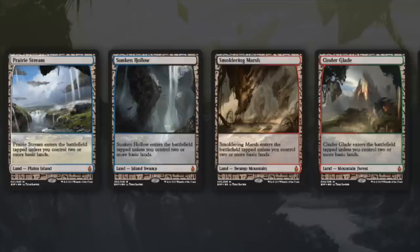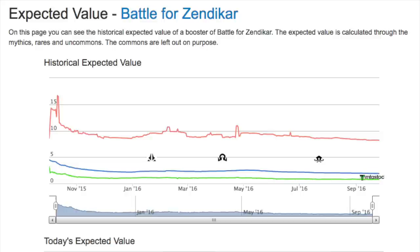We can look at Battle for Zendikar — it's going to be really fun to look at after rotation. As of this video, Battle for Zendikar is still in Standard, so it still has quite a bit to drop after rotation. When we look at the historical expected value — the red line, the blue line, and the green line — the green line is the lowest point it has ever been at. That's the TCG lows price, which is what we're focusing on: what you can sell it for immediately, not including shipping or transaction fees on PayPal or TCGplayer.